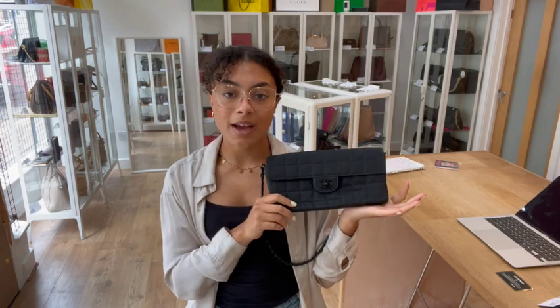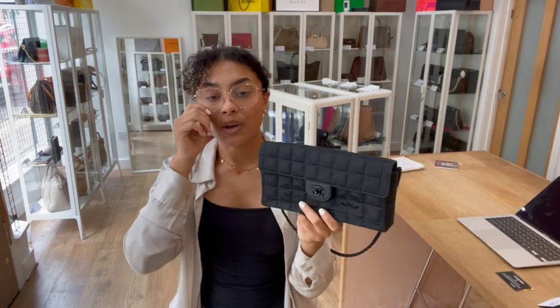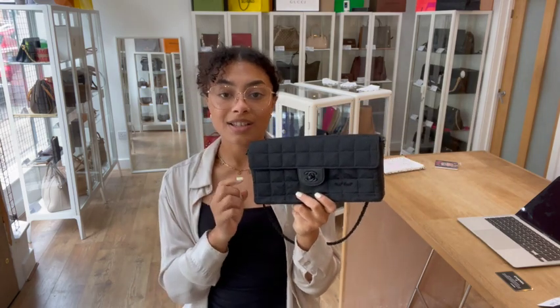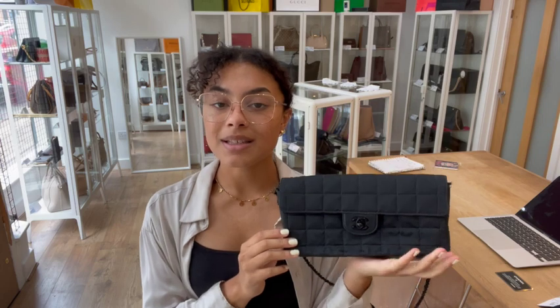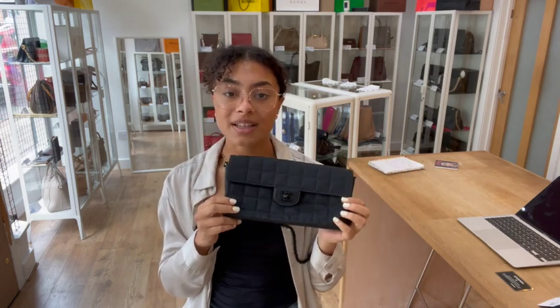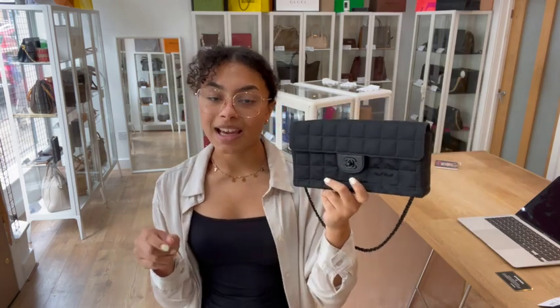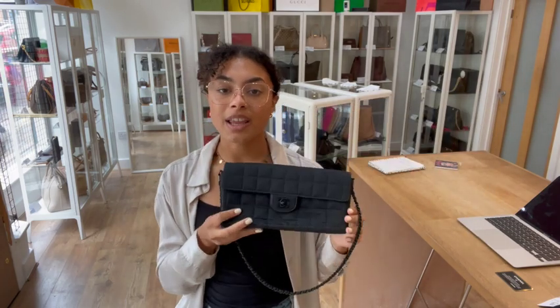The quickest way to get to this bag on our website is to click the link in the description below — it's a link to shop this exact Chanel on armcandybagco.com. If that link takes you directly to this bag, perfect, that means it's still available. If it doesn't and it just takes you to our generic product page, I'm really sorry, that does mean it has sold. But if you've been looking out for one of these or you're a Chanel collector, this is the kind of thing you want to add to your collection.